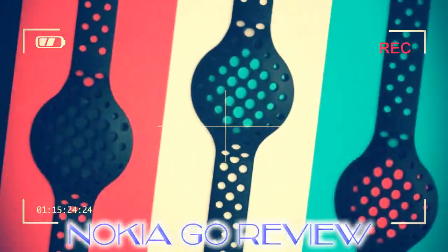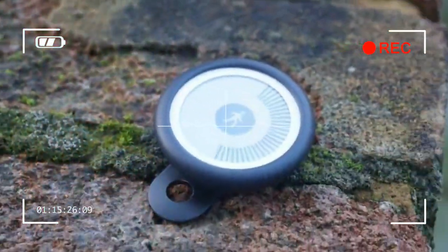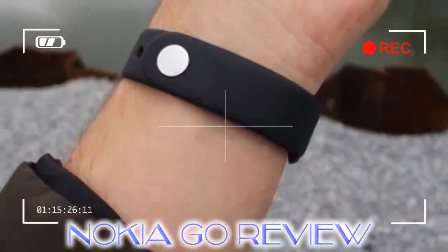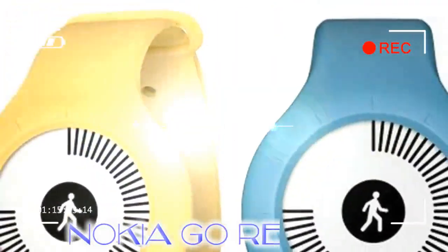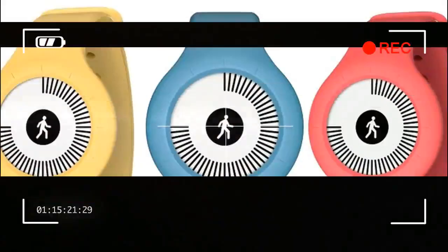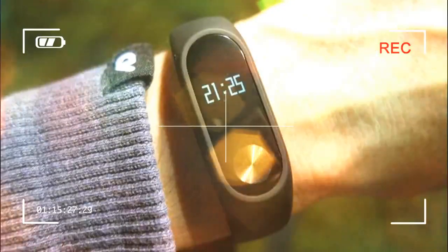The Nokia Go isn't chintzy, it doesn't over-promise, and best of all, it essentially disappears on your arm or pocket. It's just super comfortable and designed in such a way that it only requires your passive, not active, attention. It doesn't push notifications or remind you where you need to be. The Go just tells you the time and bothers you with the only complication that's worth a hoot for fitness users — how close you are to reaching your goal.